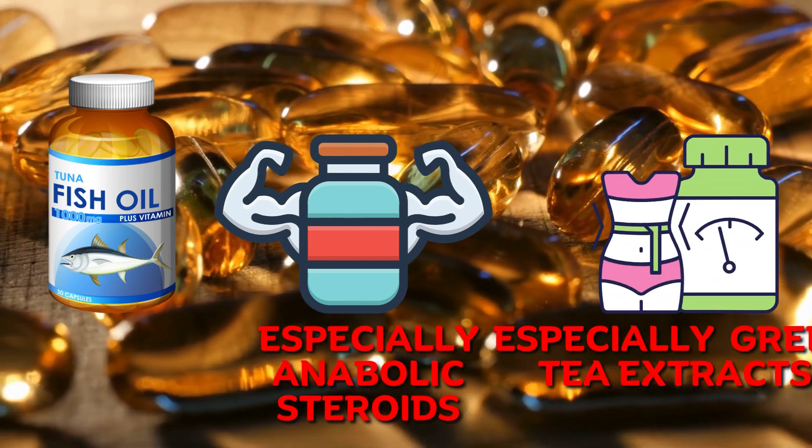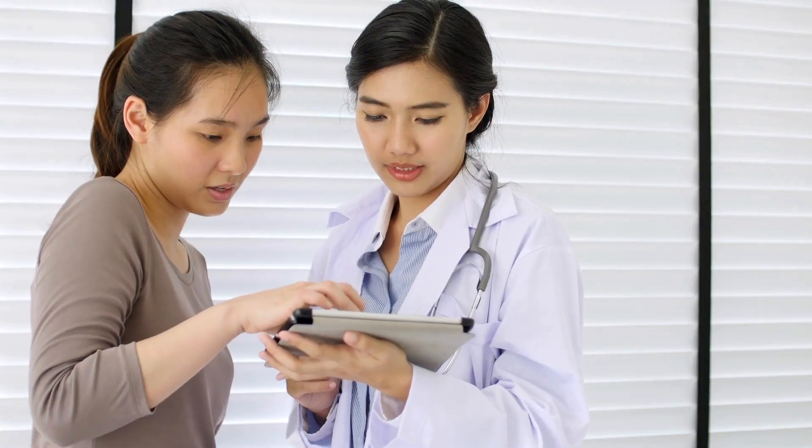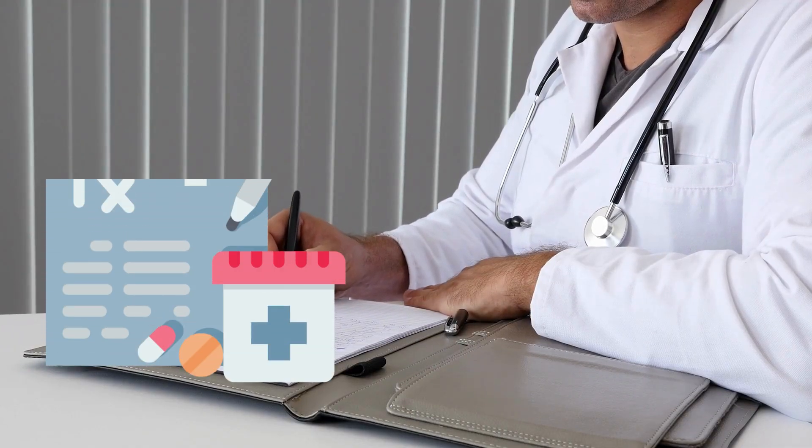Always consult your doctor before starting any new supplement or medication, and follow the recommended dosage as prescribed by your doctor.